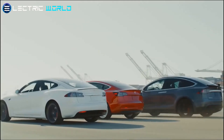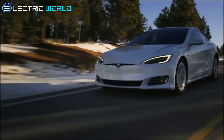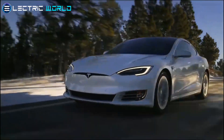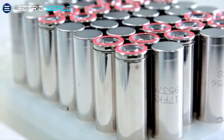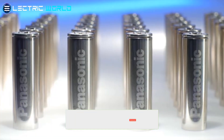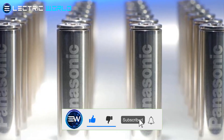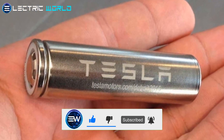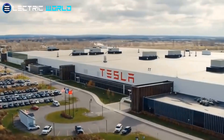Hello and welcome to another Electric World video featuring the latest news about EV World. This time, we would be discussing hot updates on Tesla's battery startup to build cheaper, cleaner batteries. Before we get started, make sure to subscribe to this channel and turn on the notification bell. It helps you get notified when we post more content just like this. Let's get started.